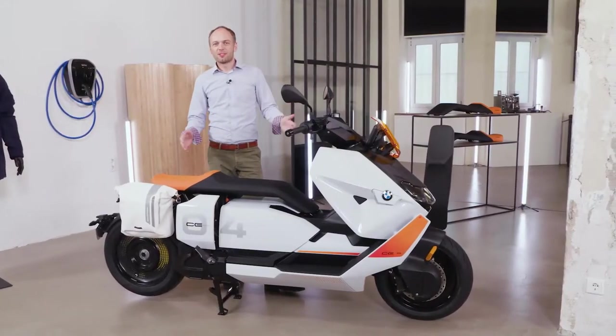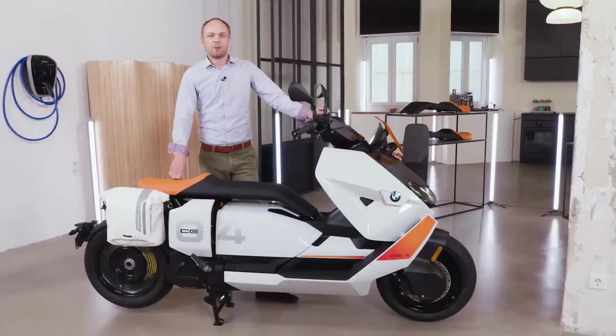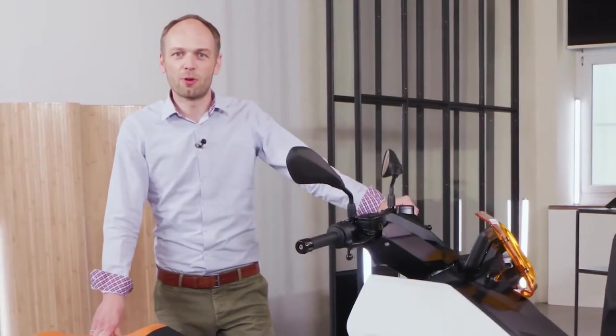It's also equipped with the latest connectivity features so that you can stay up to date during a ride with phone calls, online map navigation, or just listening to music. Being 100% emission-free, the BMW CE 04 is the perfect bike for the urban future.